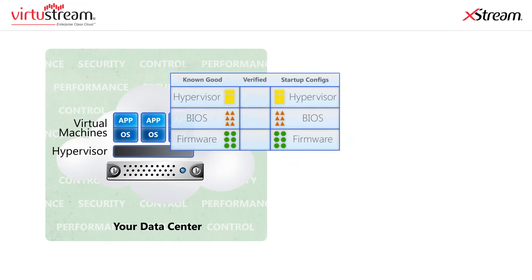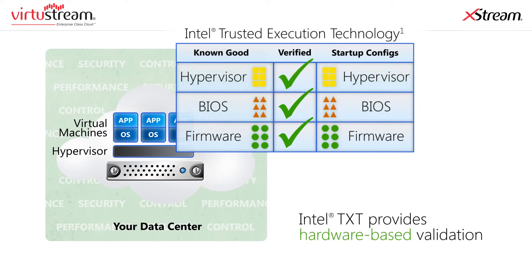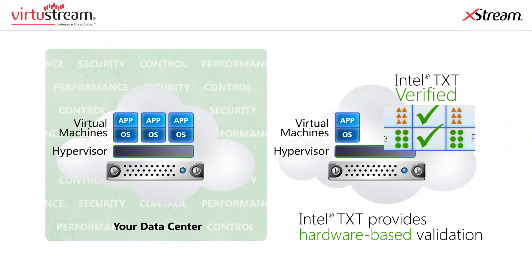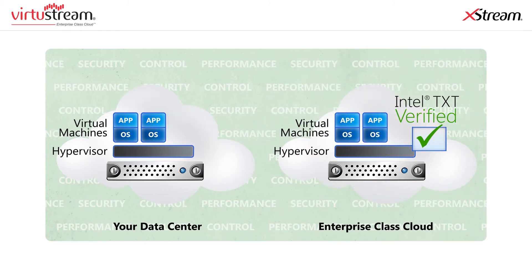Virtustream Xtreme uses Intel Trusted Execution Technology to help ensure that applications running in the cloud are secure. Intel TXT provides hardware-based validation that key components in a computing platform's boot process — such as the firmware, BIOS, and hypervisor code — are in a trusted state. Once these computing platforms are trusted, applications and workloads can securely migrate to trusted compute pools in the Virtustream enterprise-class cloud.